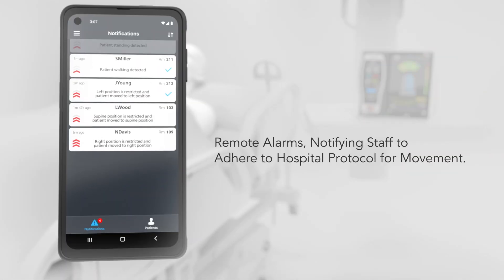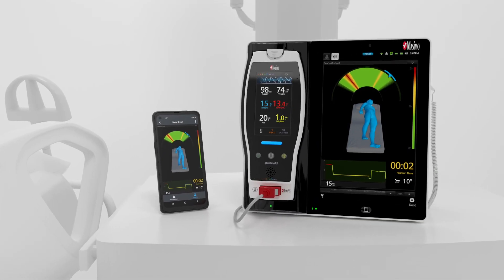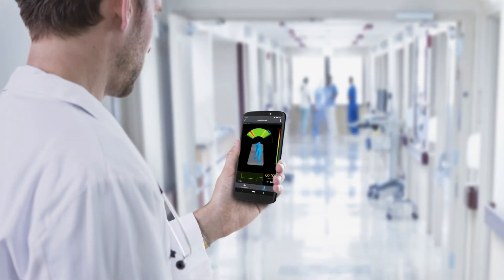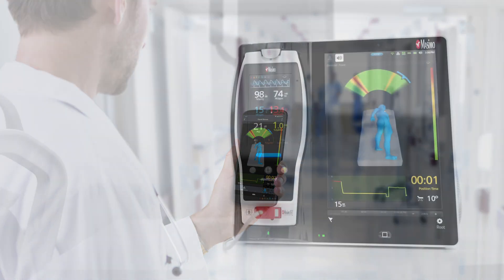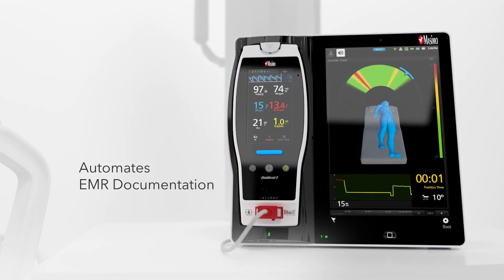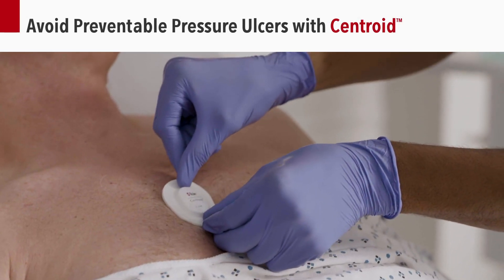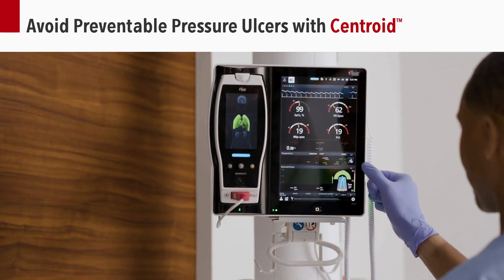Centroid sends notifications to care providers with near-real-time continuous data and visibility to alarm notifications in the palm of their hand. Centroid also automates EMR documentation to ensure patient data is timely and accurate. Advance your monitoring capability to avoid pressure ulcers with Centroid.